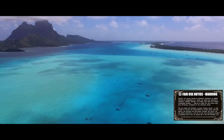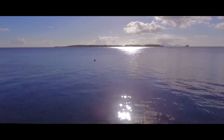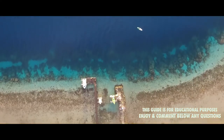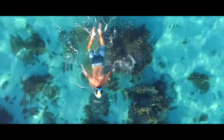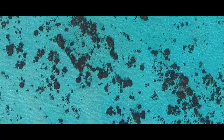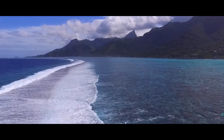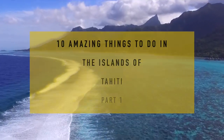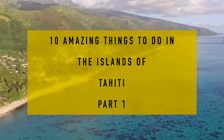You can also swim, snorkel, surf, and so much more. To take in the incredible natural landscapes, you can hop onto a ferry to one of the many nearby islands. But if you're itching for a different kind of adventure, you can hike to a wonderful waterfall or shop for souvenirs in the bustling capital city of Papeete. Here are my 10 amazing things to do in Tahiti, mostly in Papeete.